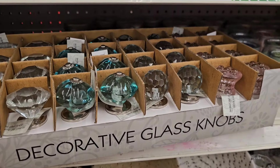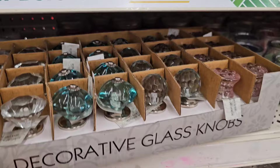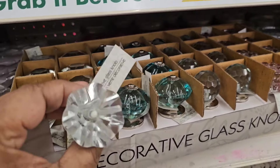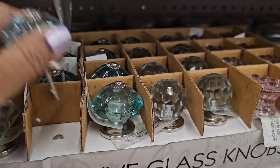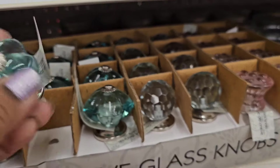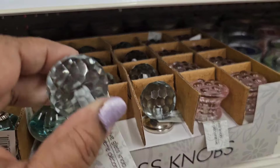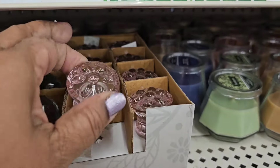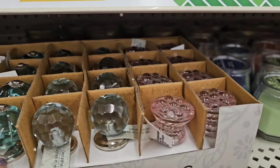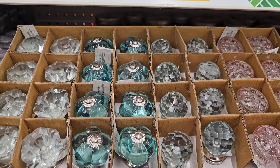Decorative glass nubs are back again — I love these nubs, these nubs are amazing. So they got the clear one, they also got this beautiful blue which I absolutely love. Then they got this other clear one, and they got the pink as well. So the nubs are back — if you guys are looking, check your store, these are back again, back by popular demand.